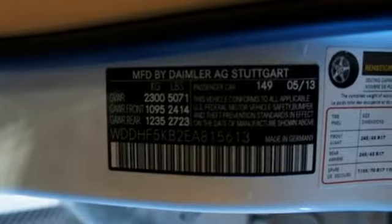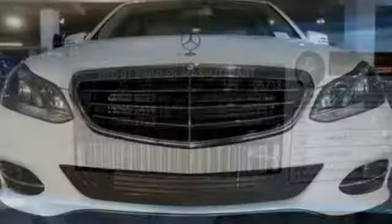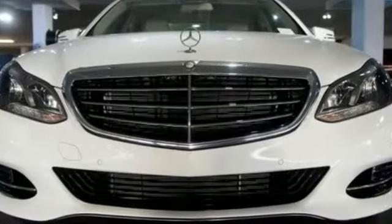The E means efficiency, energy, entertainment, and above all, excellence. Come in for a test drive today.